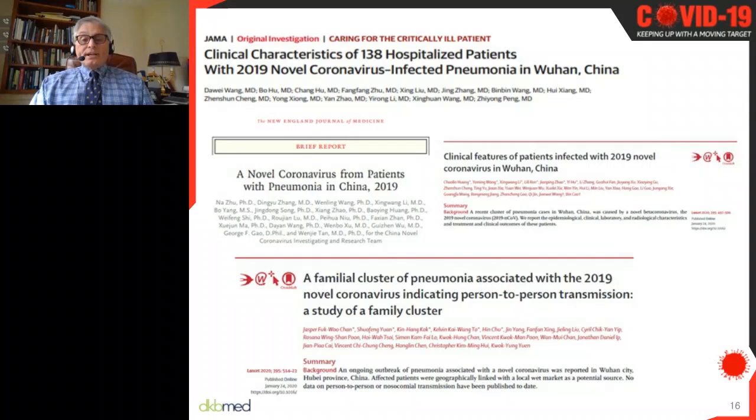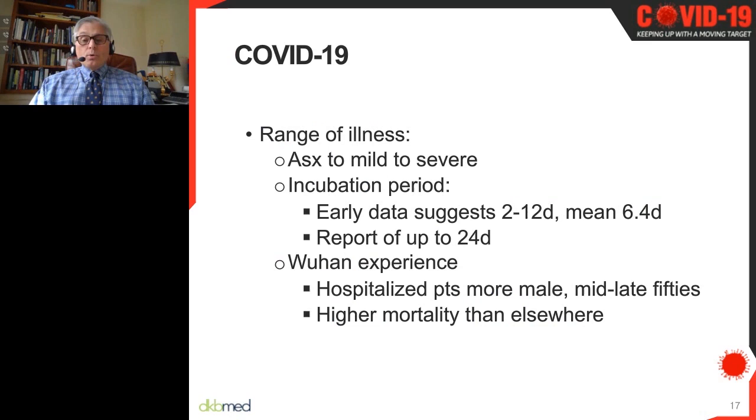Much preliminary information has come from China through case series, and we are learning more as this pandemic evolves. There is clearly a range of illness. Best estimates are that perhaps 80% or more of people have mild to moderate illness or are even asymptomatic. The older you are, the more you are at risk of developing symptomatic disease. The incubation period averages five to six and a half days, with a range from two to 12 days, though reports up to 27 days have emerged.